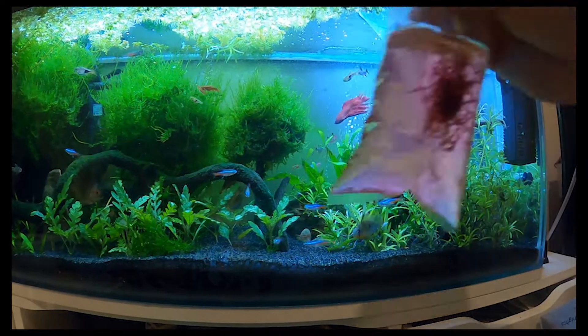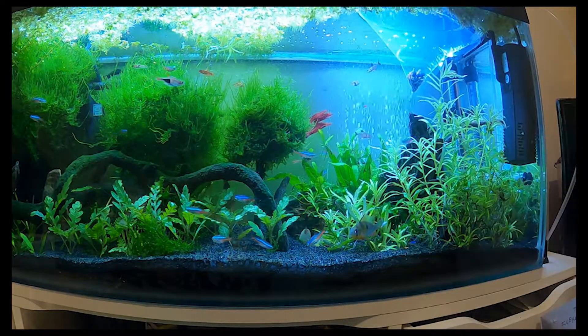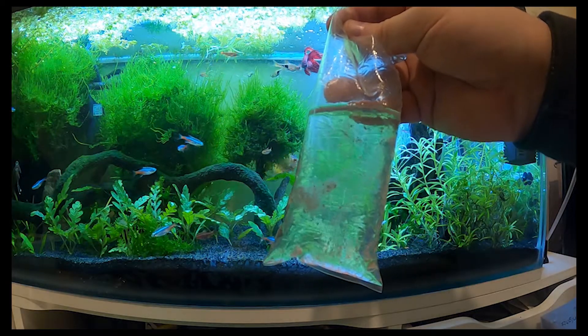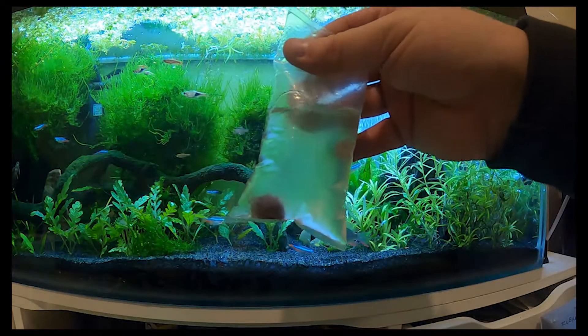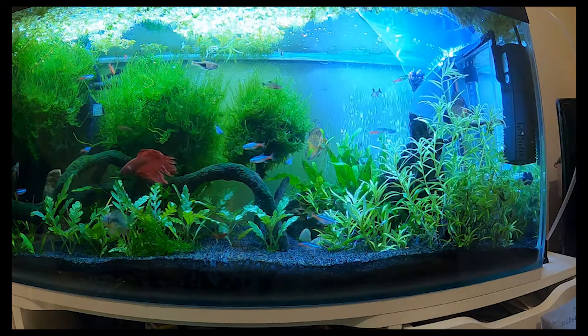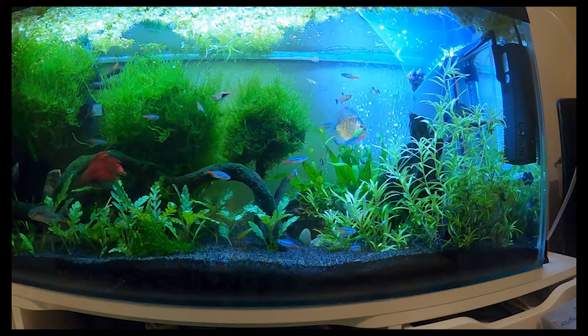I've also got some live food to put in today — I've got some bloodworm, some daphnia, and for the corys downstairs I've just realized that's the wrong tank. I've got some tubifex for the corys, so what we'll do is we'll let the coolie loach go.